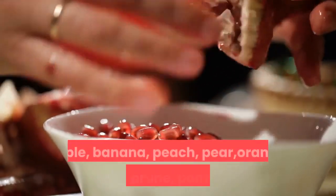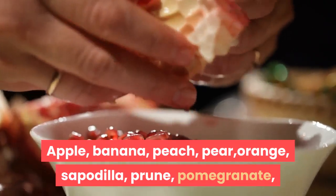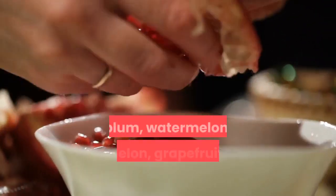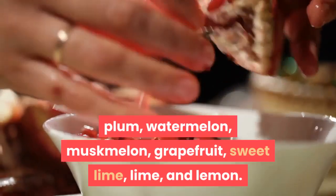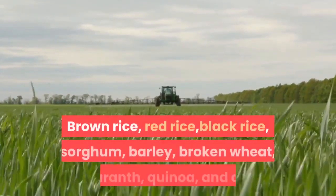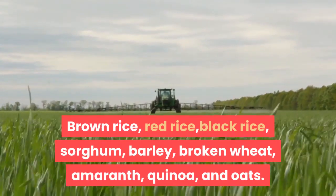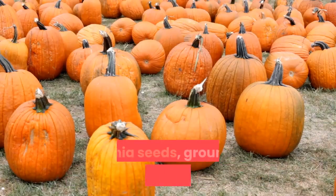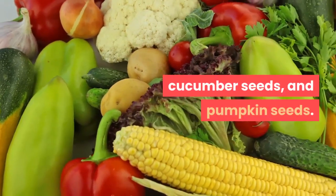Fiber-rich fruits include apple, banana, peach, pear, orange, sapodilla, prune, pomegranate, blueberry, strawberry, mulberry, guava, plum, watermelon, muskmelon, grapefruit, sweet lime, lime, and lemon. Fiber-rich grains and pseudograins include brown rice, red rice, black rice, sorghum, barley, broken wheat, amaranth, quinoa, and oats. Fiber-rich seeds include chia seeds, ground flax seeds, melon seeds, cucumber seeds, and pumpkin seeds.